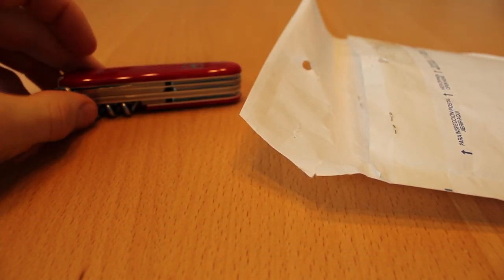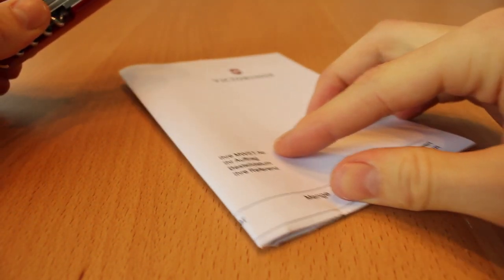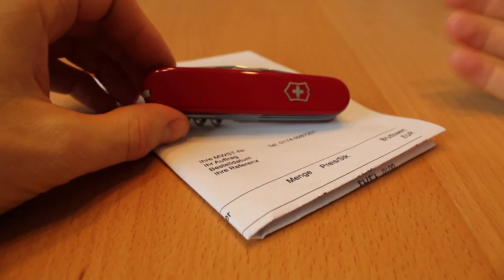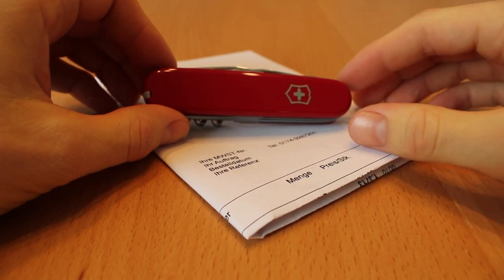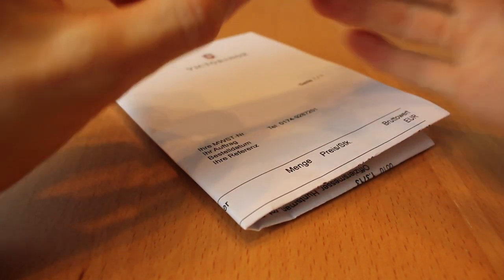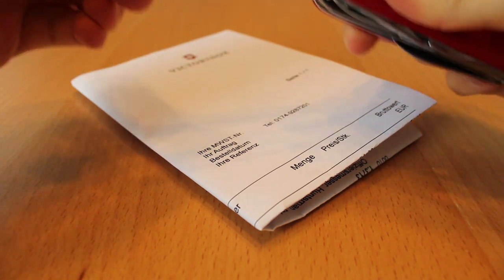You know what this is? Guys, this is a completely new knife. I cheated a little bit — I already opened it. I just put it back in the envelope for the video. This is a completely new knife. Let's check it out.